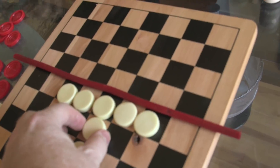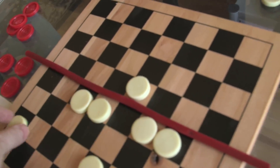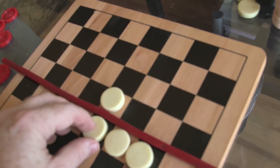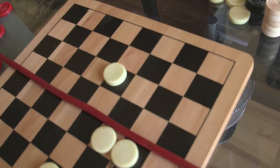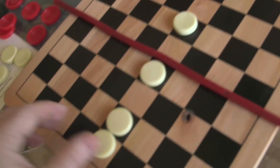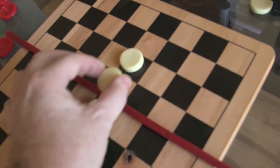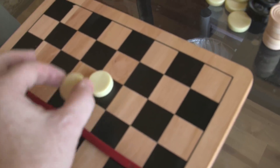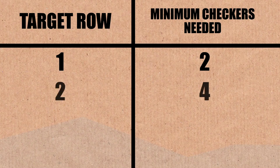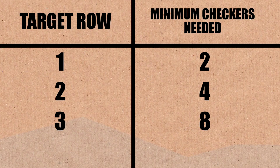Brady plays through the moves, jumping checkers step by step, and gets a checker to row three. He notes: we used two, four, and eight checkers to get to rows one, two, and three respectively. This looks like a very determined doubling process. So how many checkers should we try for row four — sixteen?